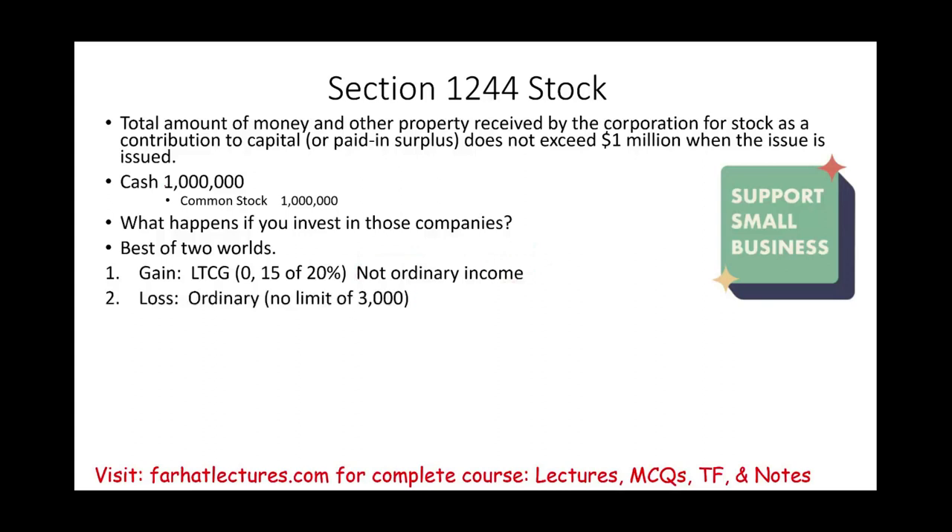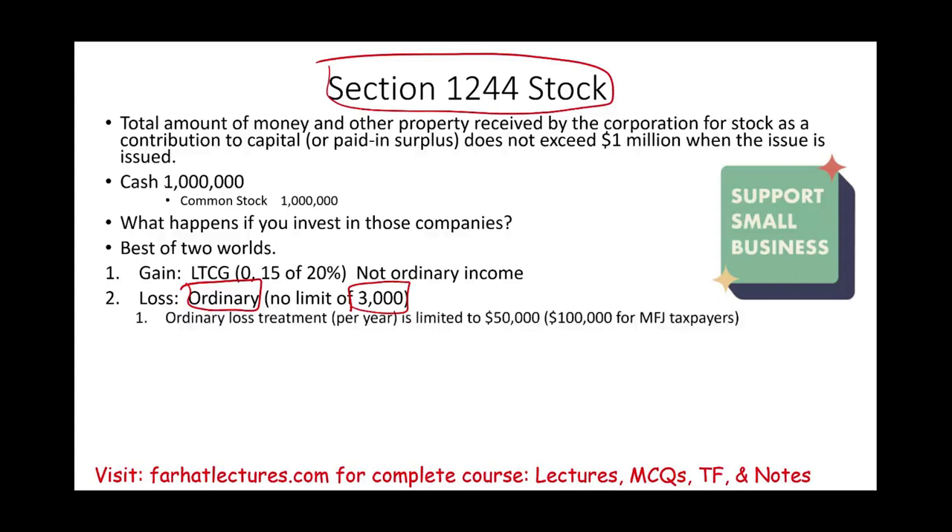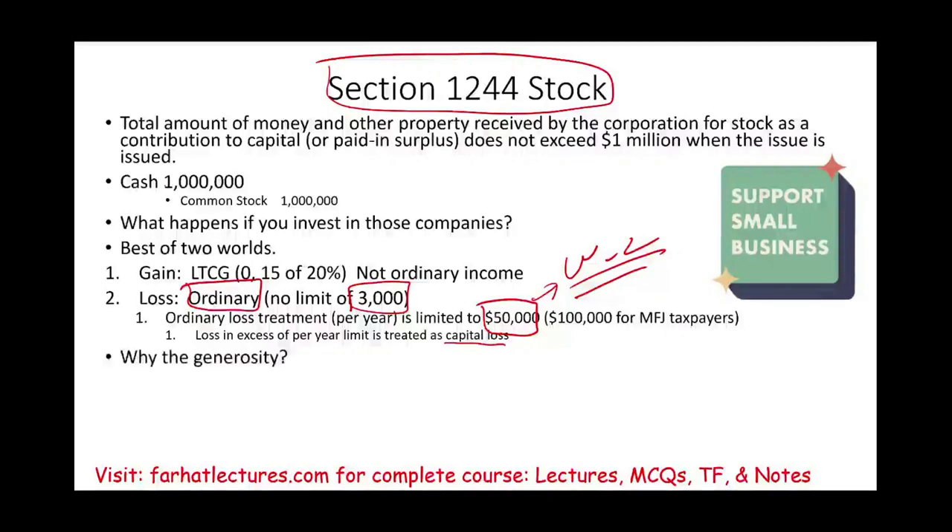What about a loss? When you have a loss, it is considered an ordinary loss — not a capital loss. There is no $3,000 limit on Section 1244 stock losses. The ordinary loss treatment per year is limited to $50,000 if you're single and $100,000 for married filing jointly. This means you can take the losses against your W-2 wages. Losses in excess of those limits are treated as capital losses for future years, which you can use against capital gains or deduct $3,000 per year.